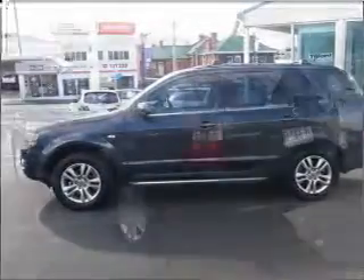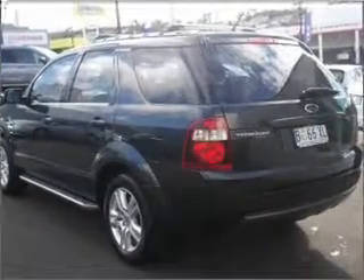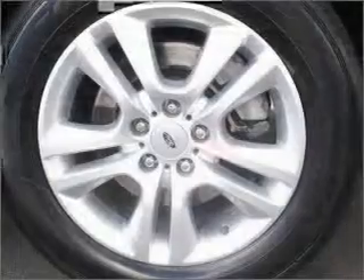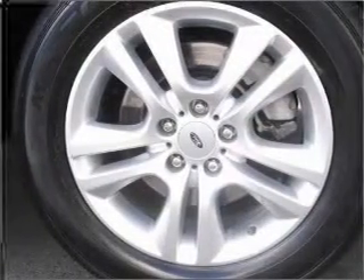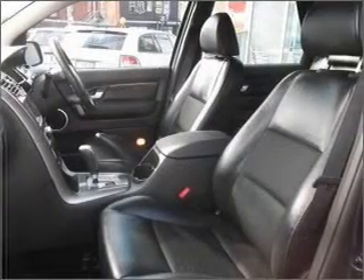A CD stacker, central locking, curtain head airbags, power mirrors, power windows, cruise control, stability control. Stand out from the crowd with premium wheels. Savour your listening experience with the premium sound system.